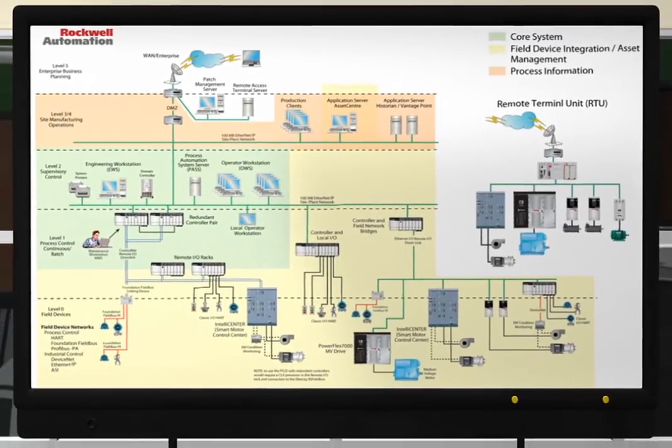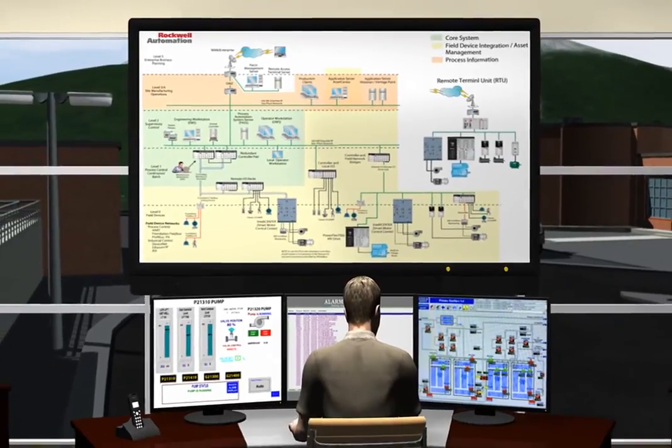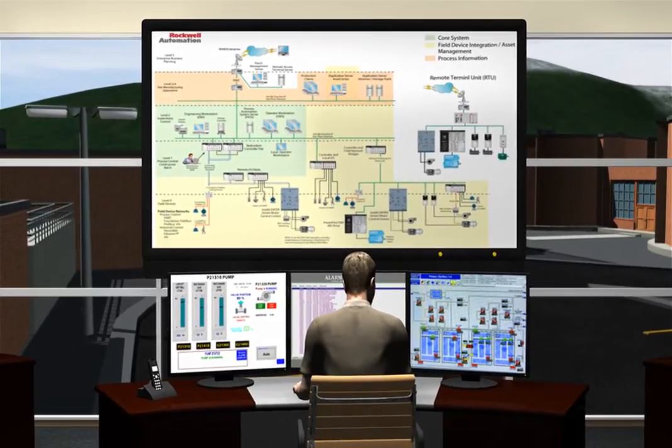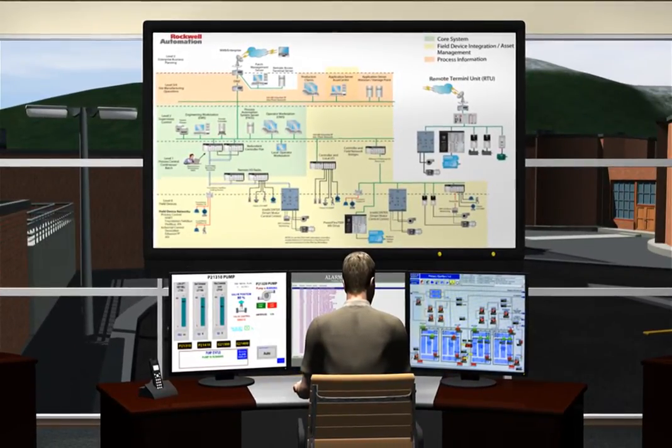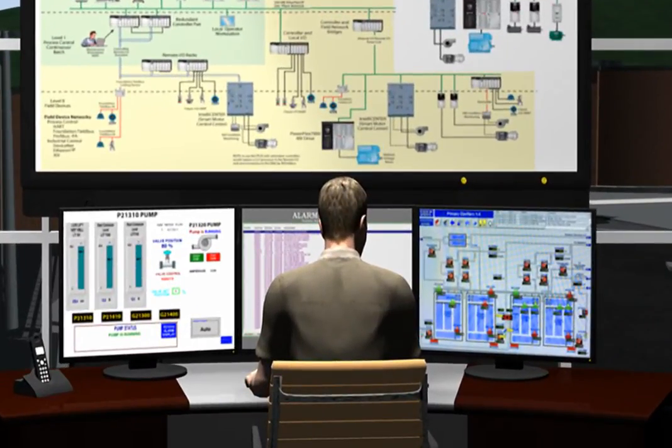Connecting this plant-wide view to Allen-Bradley Programmable Automation Controllers, or PACs, and Remote Terminal Units, or RTUs, on EtherNet/IP infrastructure gives a municipality virtually instantaneous control.